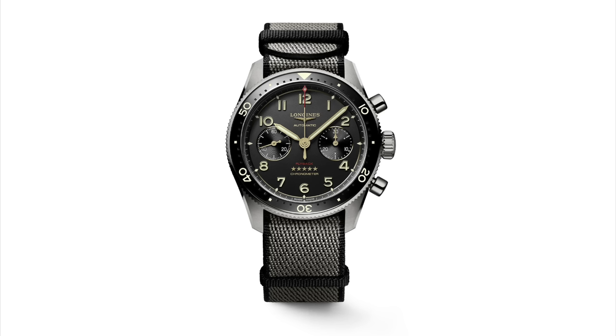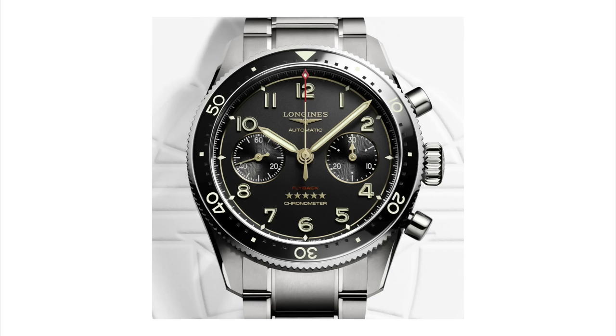The watch is priced at 5,400 euros on a NATO strap or 5,750 on a titanium bracelet. Of course go for the titanium bracelet — it's a no-brainer. Yes it's more expensive, but it will be much more expensive trying to find the titanium bracelet for this watch after the fact.